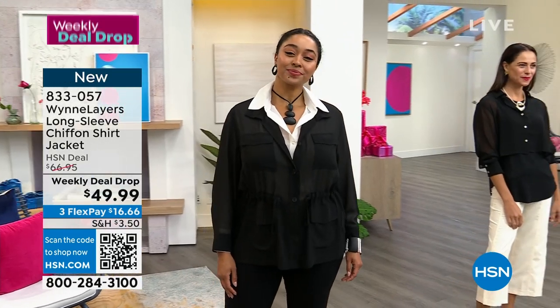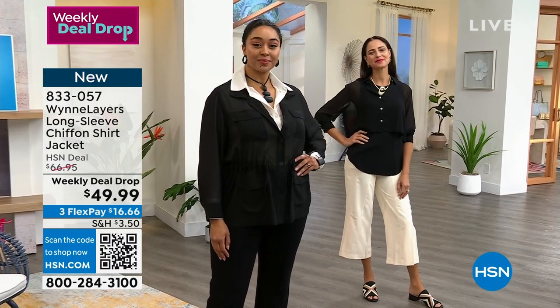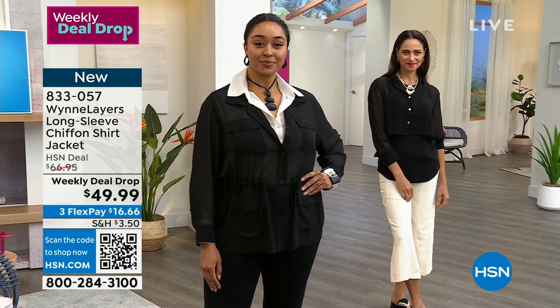If you love the chiffon look but want something a little different, we've got the long-sleeve jacket, the safari-style chiffon jacket, also coming up.